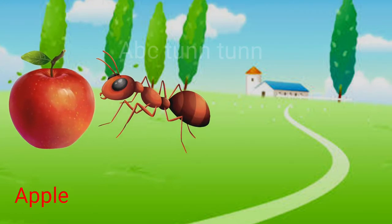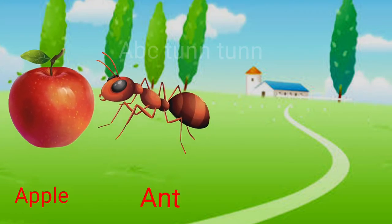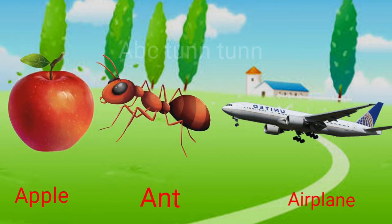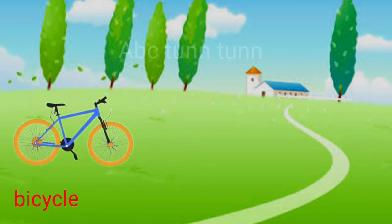A is for apple. A is for ant. A is for airplane. Ah.